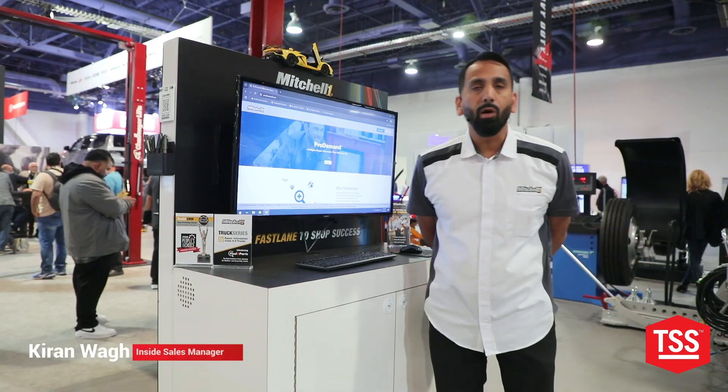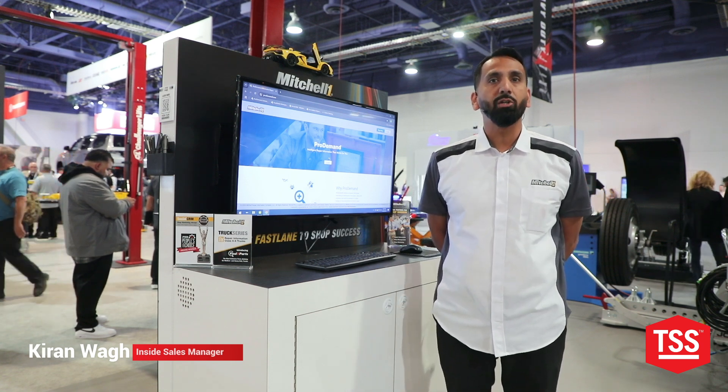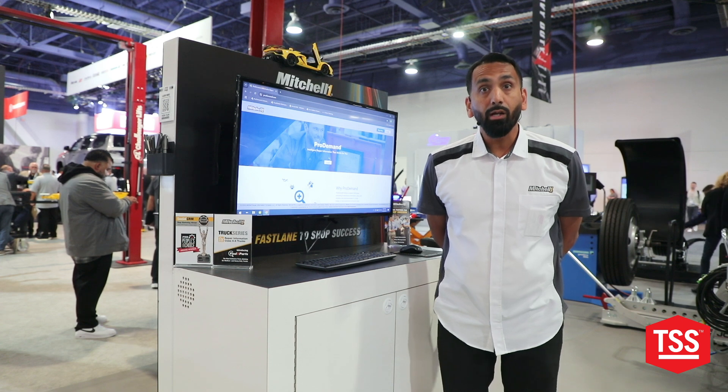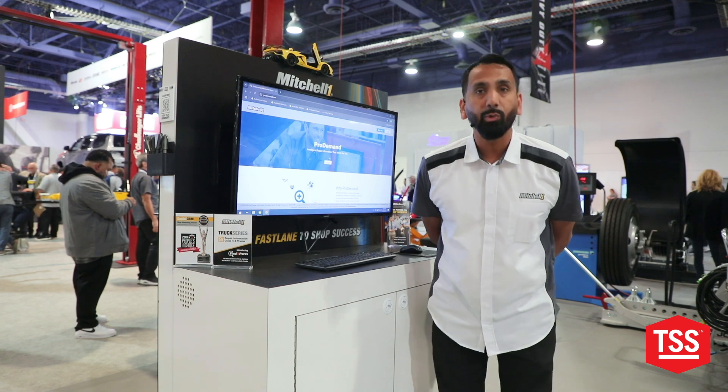Hello, everyone. My name is Kiran Wag. I am the inside sales manager here at Mitchell One, and we are here at the Total Shop Solutions booth of Snap-on at SEMA 2024.